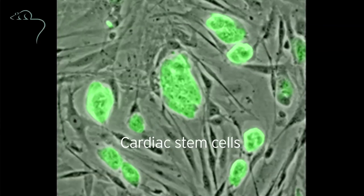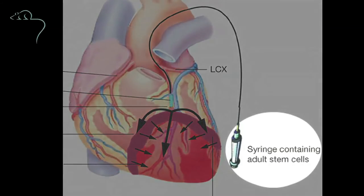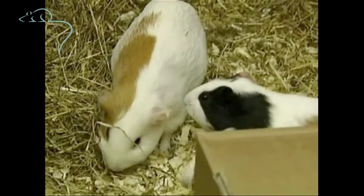The heart has cells in it which are intrinsically electric, and scientists are working on reprogramming cells through genetic modification to create more of the heart's own intrinsic pacemaker cells, and subsequently injecting them into the heart. This early work was done on guinea pigs, and more recently it's been taken into a large animal model, the pig. The pig heart is a similar size to the human heart, and electrically it functions in the same way.